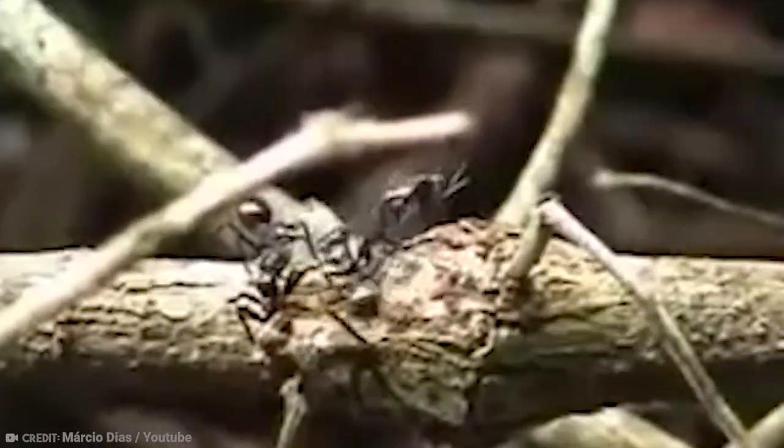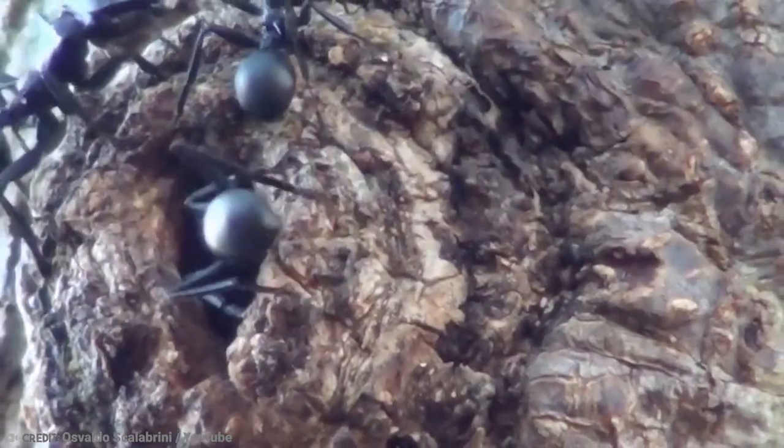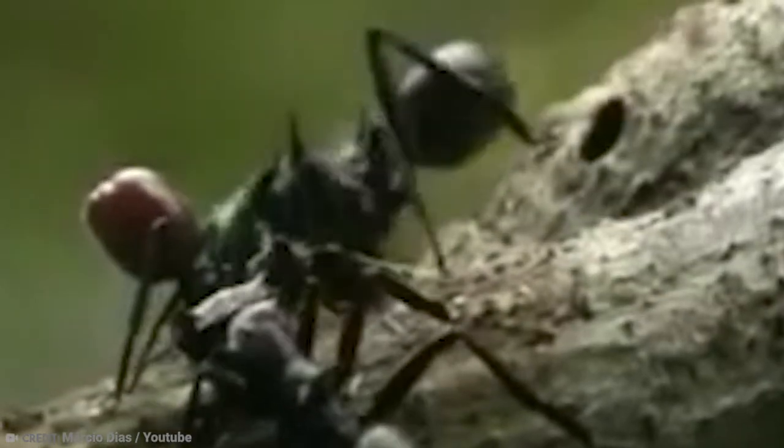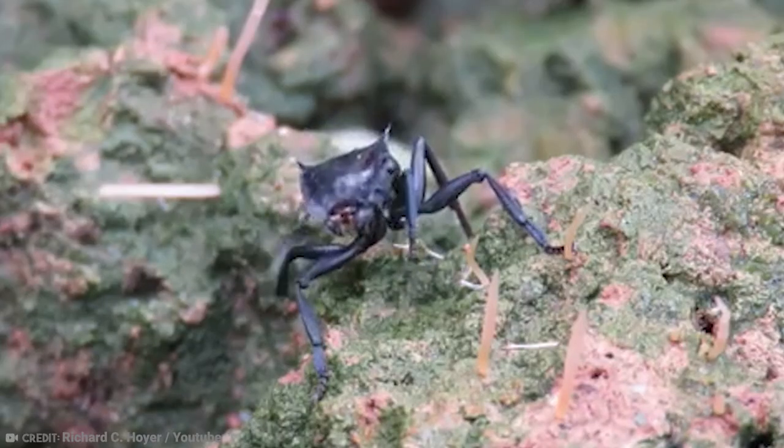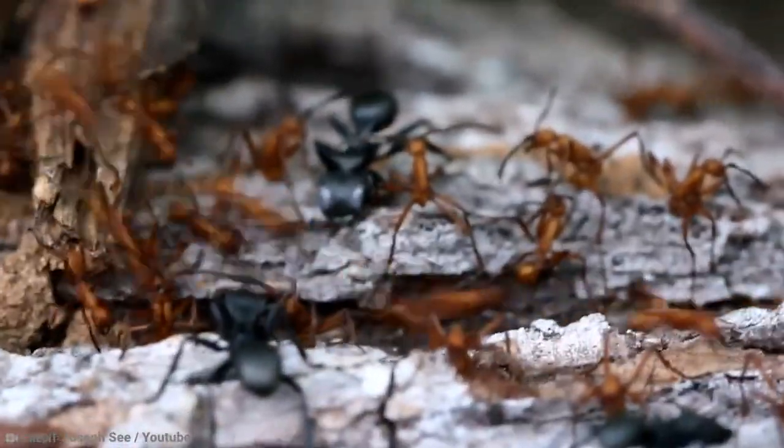Scientists believe the parasite does all of that because it wants to be eaten by a bird — the ant is merely a means to an end. Because when it gets ingested by a bird, the parasite doesn't die; it stays there and reproduces. The eggs then exit the bird with its excrement, reaching a greater range for the parasite.